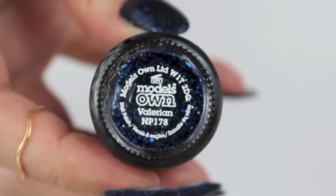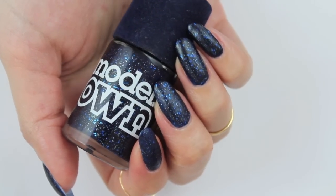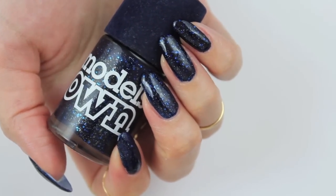Next up I have Valerian by ModelsOwn. This is such a great color for the colder season — it's a rich, dark blue. This polish is meant to have a matte finish. Here's some footage where I didn't apply topcoat and here's some with the topcoat. I think it looks better with the topcoat. It's a gorgeous blue for this season.